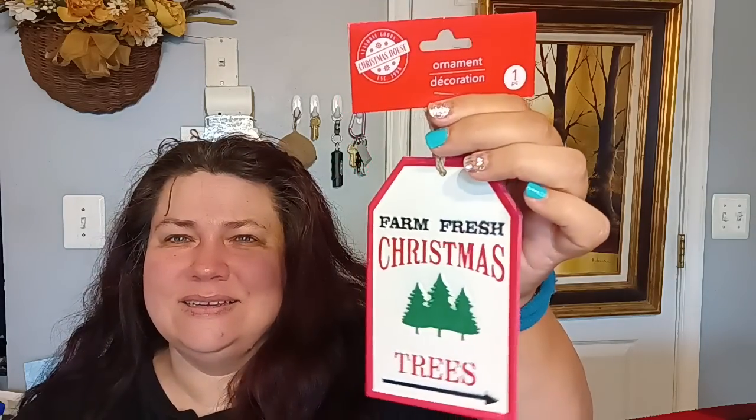I did get a little metal sign because I like to put these on baskets and things to change up the look. It's metal so you could put it outside on a porch. It says 'Farm Fresh Christmas Trees' and it looks like a little tag — I love that.